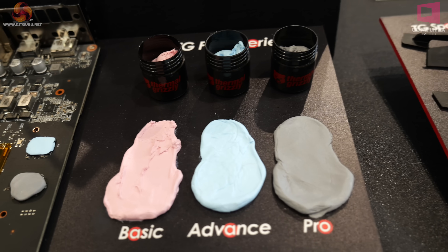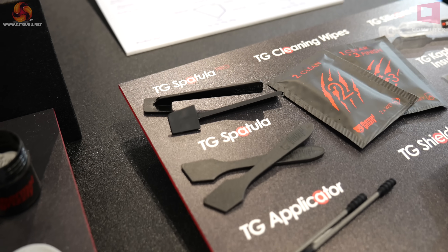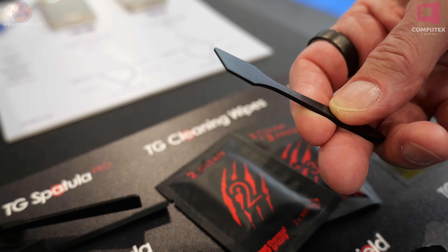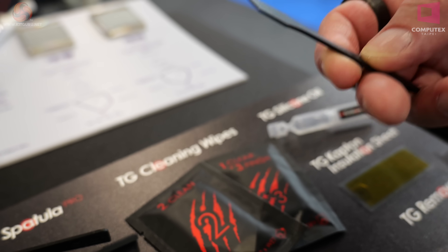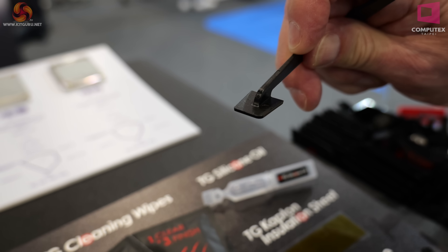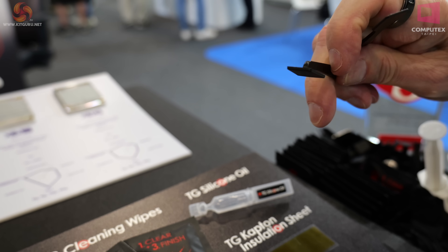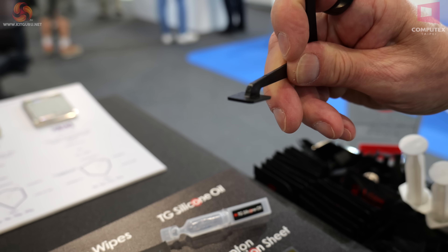At the end we have some accessories. Would you believe there are two different spatulas for thermal compounds? The standard TG spatula is just for conventional spreading of thermal compound — you can indeed use a credit card for the same purpose. The pro spatula is for stiffer thermal compounds when you really need to lever down on it. You'll break the standard one but you won't break the pro. And if you do break the pro, you've probably broken your graphics card or processor anyway.